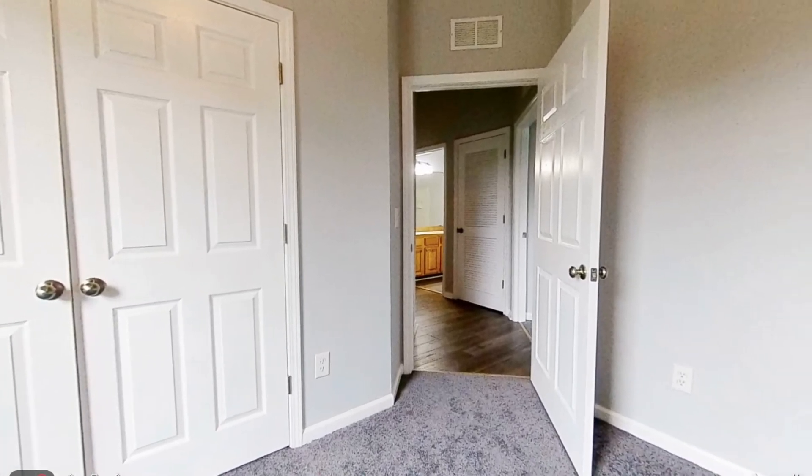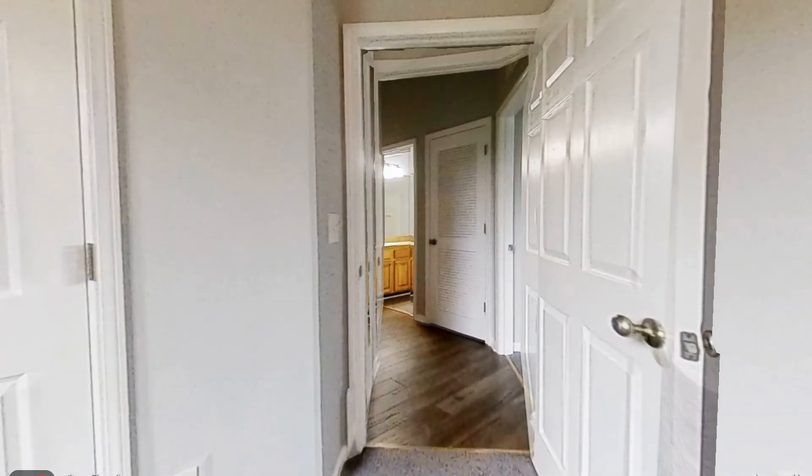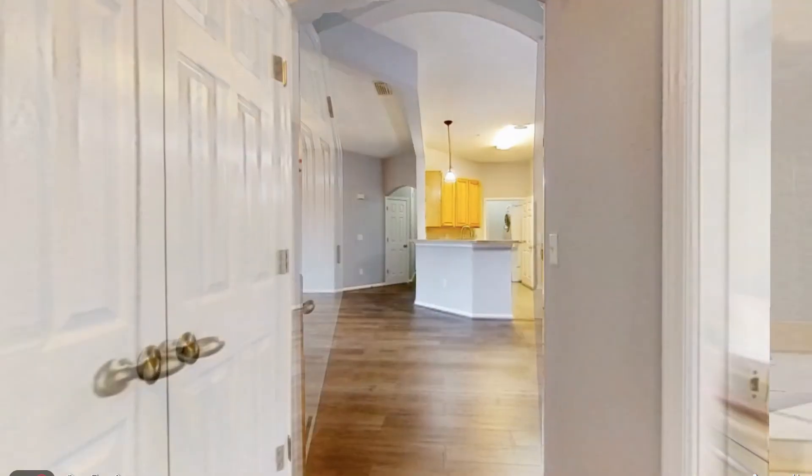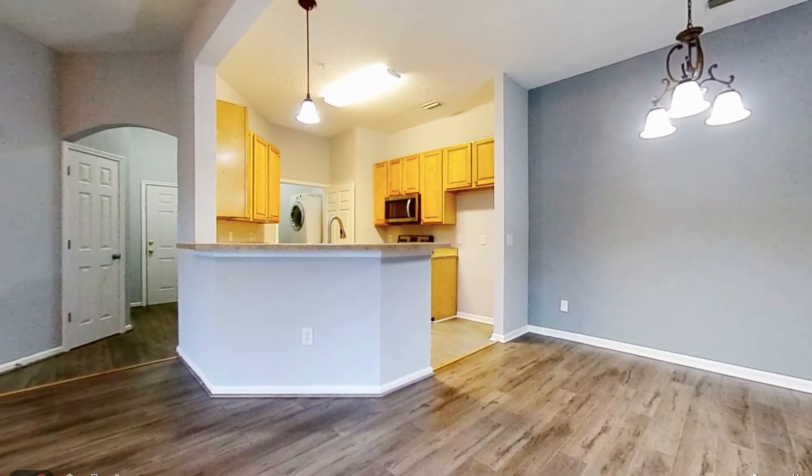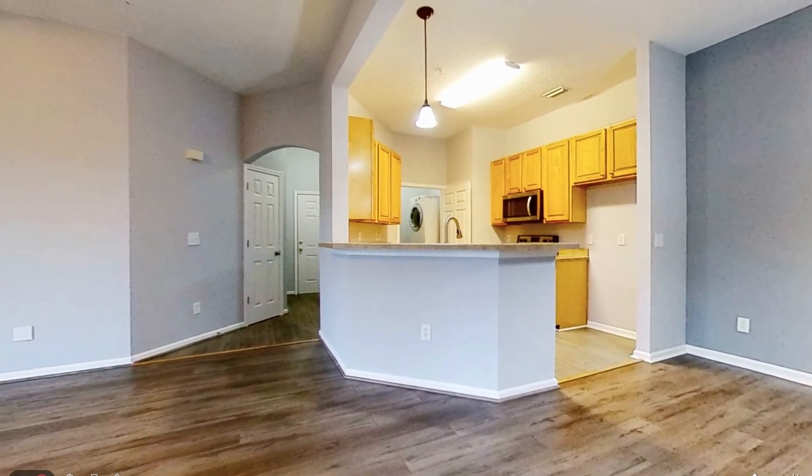This property is just stunning in every way and a nice place to call home. Give us a call now and book a showing. Our number and website are in the description below.